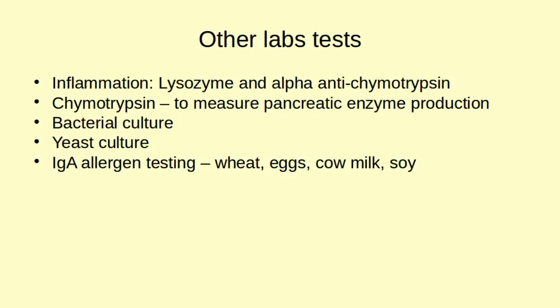Some final lab markers are isozyme and alpha-antichymotrypsin, which test for inflammation, since parasites cause a lot of inflammation in the digestive tract. The enzyme test actually measures pancreatic enzymes — almost everyone with parasites thinks they need a digestive enzyme, but that's not always the case. It's also important to do a bacterial culture to see what type of bacteria you have, and a yeast culture can be helpful too. Lastly, secretory IgA testing for common food allergies — wheat, eggs, cow milk, and soy.